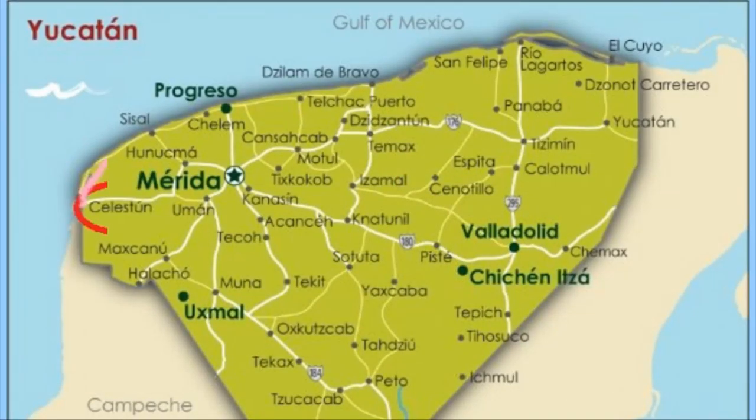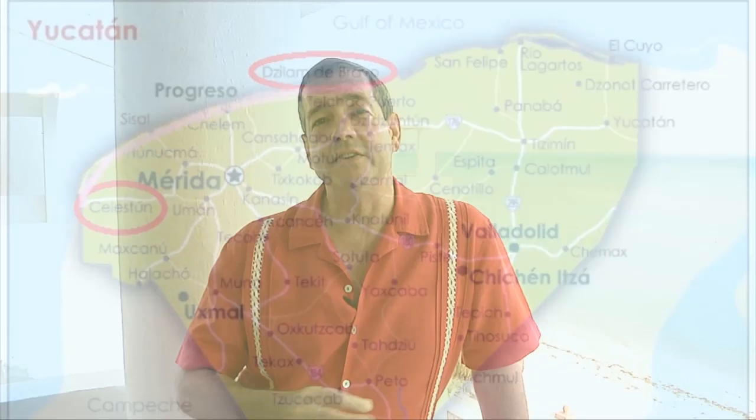The Flamingo Coast runs from Celestun on the western side of the peninsula around to Zalam de Bravo. Today we'll be focusing on Progreso, the largest of the beach towns on this coast with a population of around 50,000 people. Progreso is also the largest port in southern Mexico.